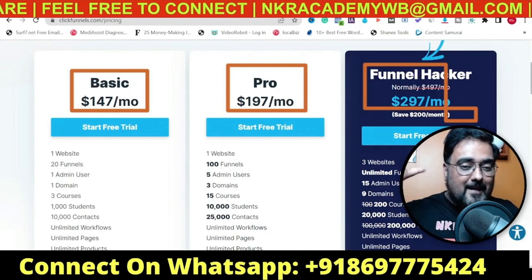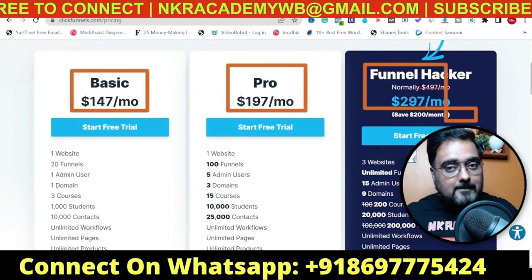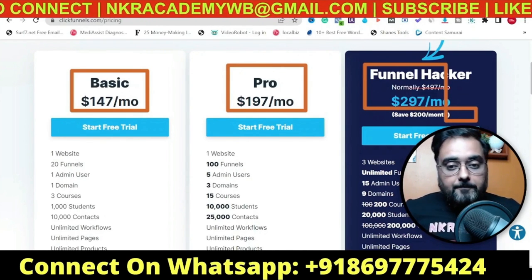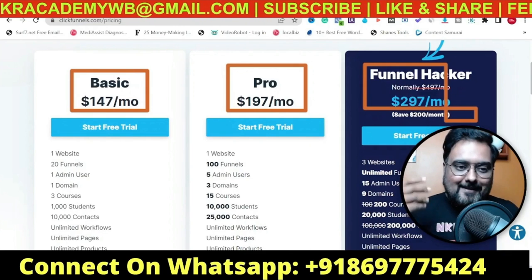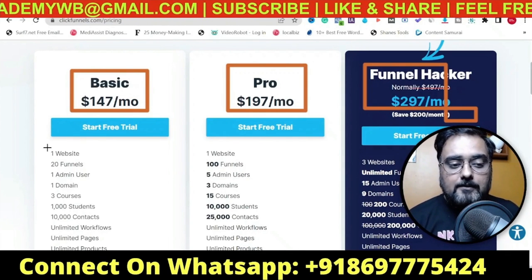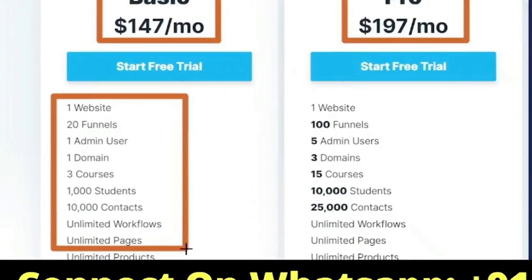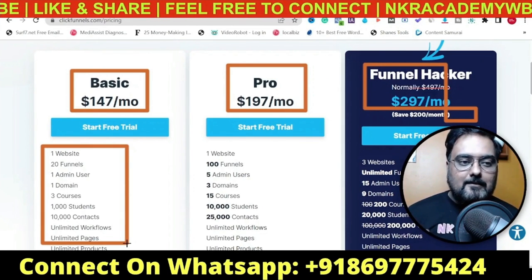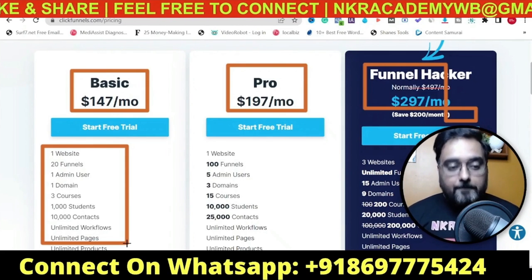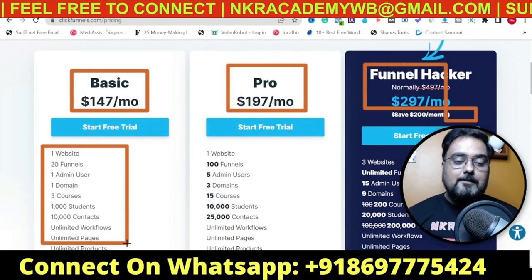I had to figure out different elements like how to configure funnels, because without funnels your business can't survive no matter what online business you're doing. Once I got some money flowing in, I checked out ClickFunnels for a couple of years and it's absolutely good. I was on the basic plan and it worked brilliantly, but still $97 was something I hated paying. I loved the software but I was always looking for an alternative where I could do everything but pay less.